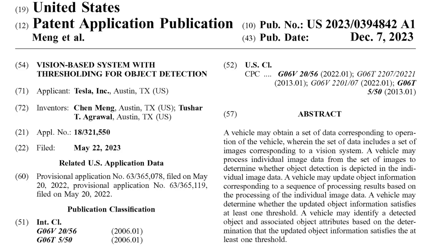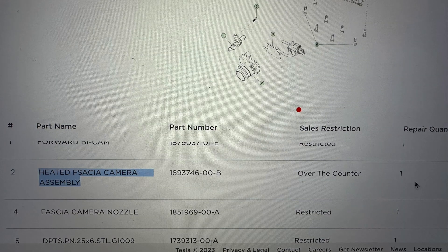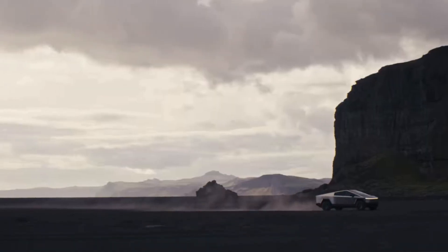The good news is we are okay for now. A recent patent filed by Tesla, going into all the details of their vision-based system, has confirmed that all cameras except the front bumper camera will be used for object detection. This means that the Cybertruck's exclusive front bumper camera with its heated and washing module will be strictly used for viewing angles and off-roading.